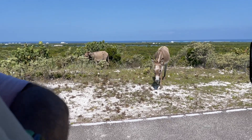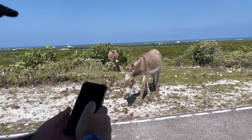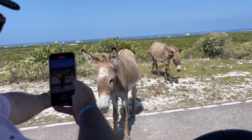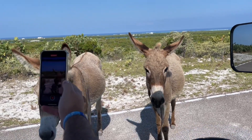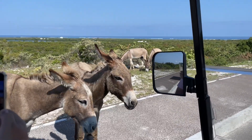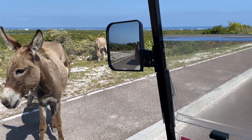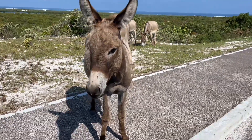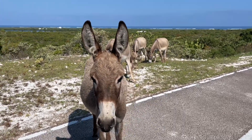Oh, they're coming up to us! Hello baby! I don't have food. We're gonna try to find some food for you guys. We'll come back later to feed you babies.